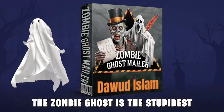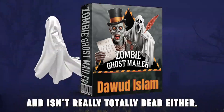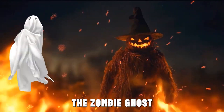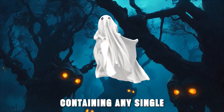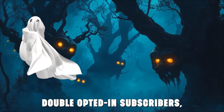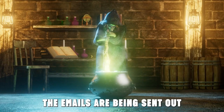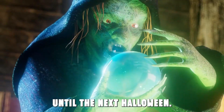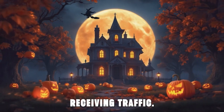The zombie ghost is the stupidest ghost ever to have lived, which is probably why it isn't really quite alive and isn't really totally dead either. But there is one single task that the zombie ghost can perform. Every day it will send out an email containing any single URL of your choice to over 35,000 double-opted-in subscribers, all of whom have expressed an interest in making money online. The emails are being sent out every single day for a year, right through until the next Halloween.